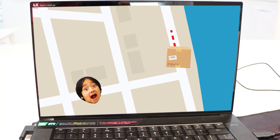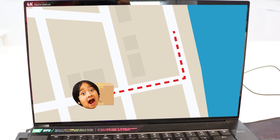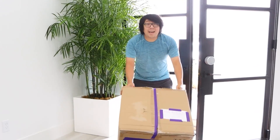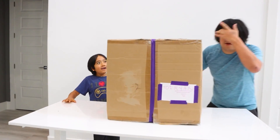Hey guys! Daddy ordered a do-it-yourself robot kit for me and I'm tracking it down right now! Package is on its way — should be here any minute! Package delivered! Ryan, your package is here! Hurry, come check it out! Ryan, the package came in — I think this is for you!